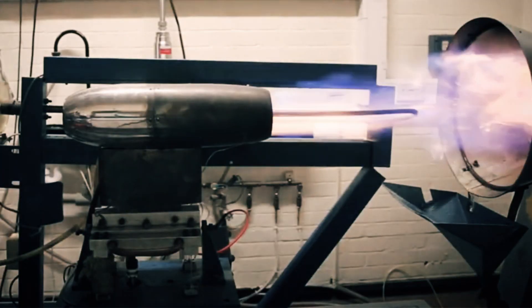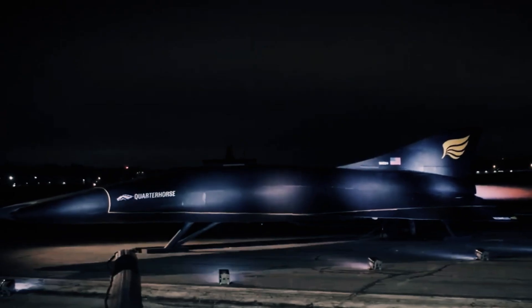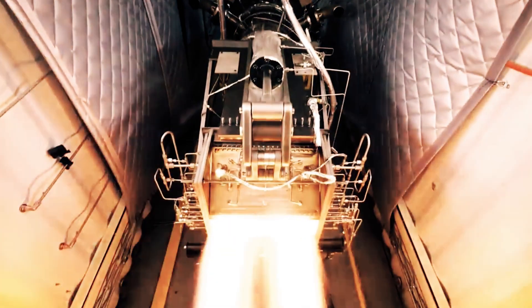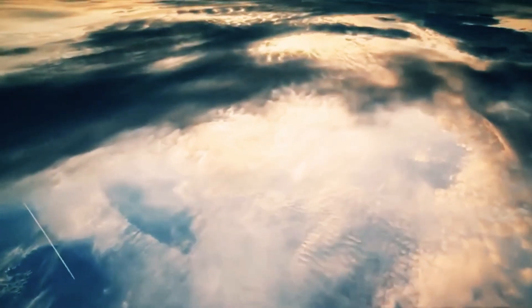A notable recipient of this advancement is the Quarter Horse, a remotely piloted high-speed aircraft poised to integrate this groundbreaking power plant. Formerly necessitating an entire carrier strike group for comparable tasks, the Quarter Horse now accomplishes feats previously unimaginable with a singular aircraft. Central to its distinction is the hyper-hybrid turbojet component of the engine, operational even while stationary, empowering the aircraft during takeoff and lower-speed flight. Upon reaching a designated velocity, a seamless transition to the ramjet mode occurs, capitalizing on its efficiency at supersonic speeds.